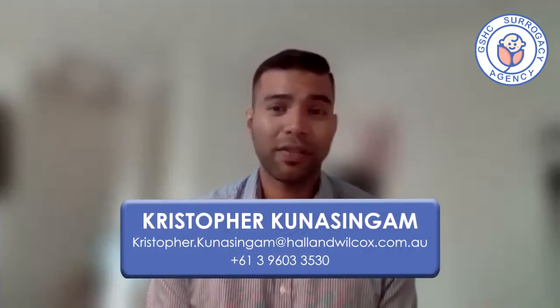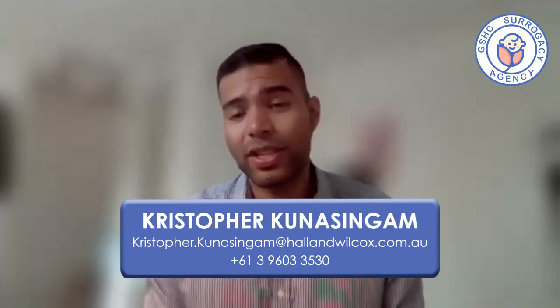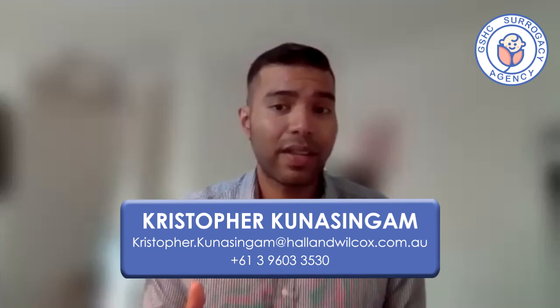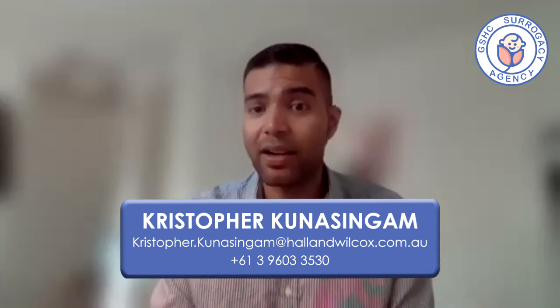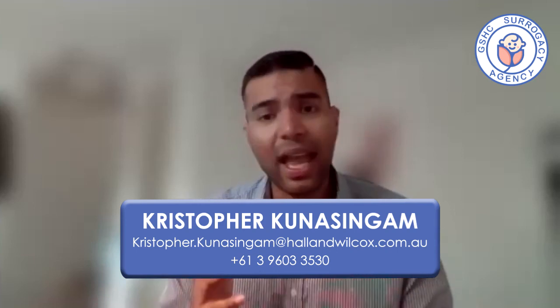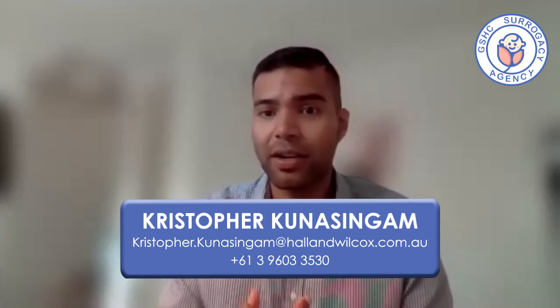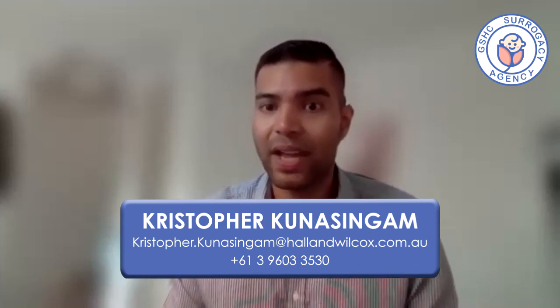The best way to get in touch is via email or phone to set up an initial consultation. We like to put aside at least half an hour to an hour to walk clients through the process and help them understand everything. Depending on how far along the pregnancy is — first or second trimester — that's when we can get involved. Everyone's circumstances are unique, so feel free to reach out for a more in-depth discussion.